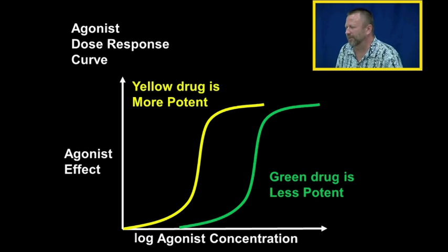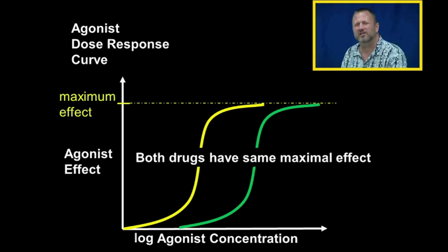But notice — even though the yellow drug is more potent than the green drug, they still have the same maximal effect. So the yellow drug and the green drug have the same efficacy but different potency.